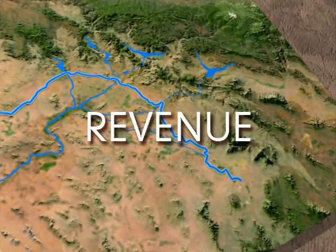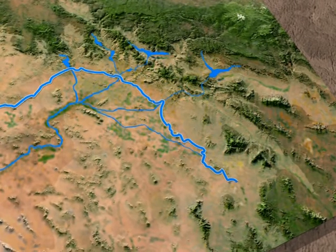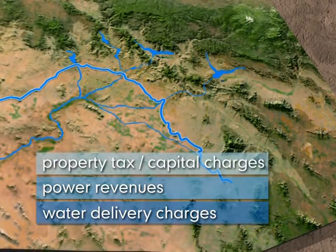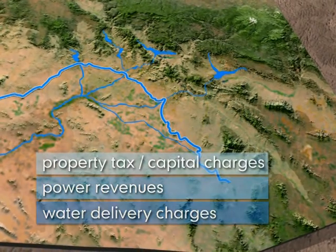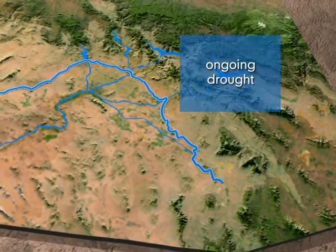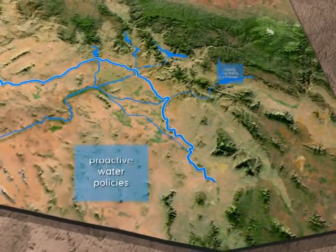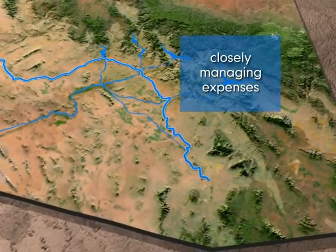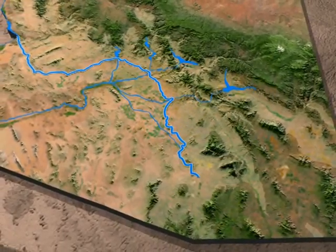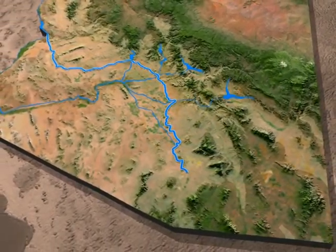Central Arizona Project, which has been described as an engineering marvel, has three major sources of funding: water delivery charges, power revenues, and a property tax in Maricopa, Pinal, and Pima counties. As an ongoing drought affects water supplies in the western United States, CAP leadership is focusing on initiating proactive water policies, as well as closely managing expenses. These steps are necessary in order to support an aging infrastructure, repay construction costs, and meet the ever-increasing water demands of Arizona's growing population.